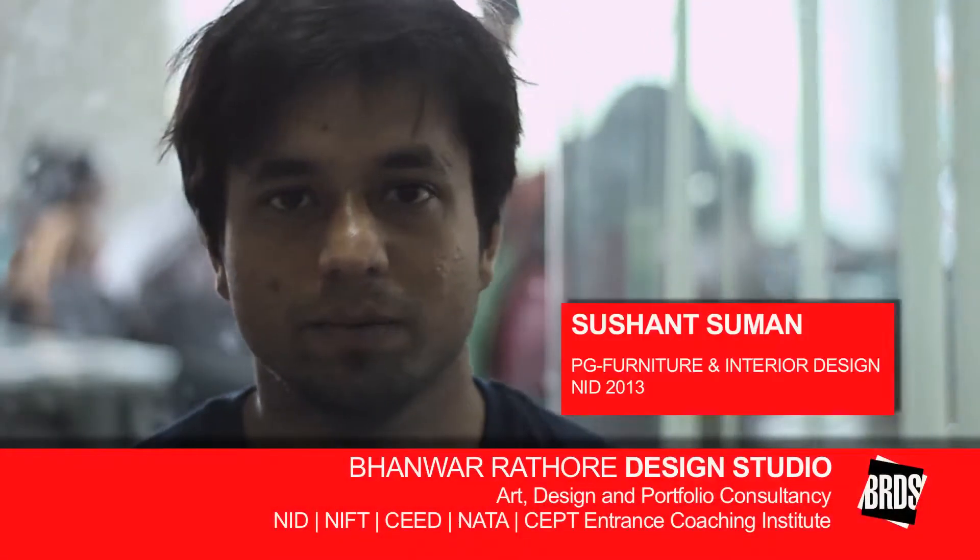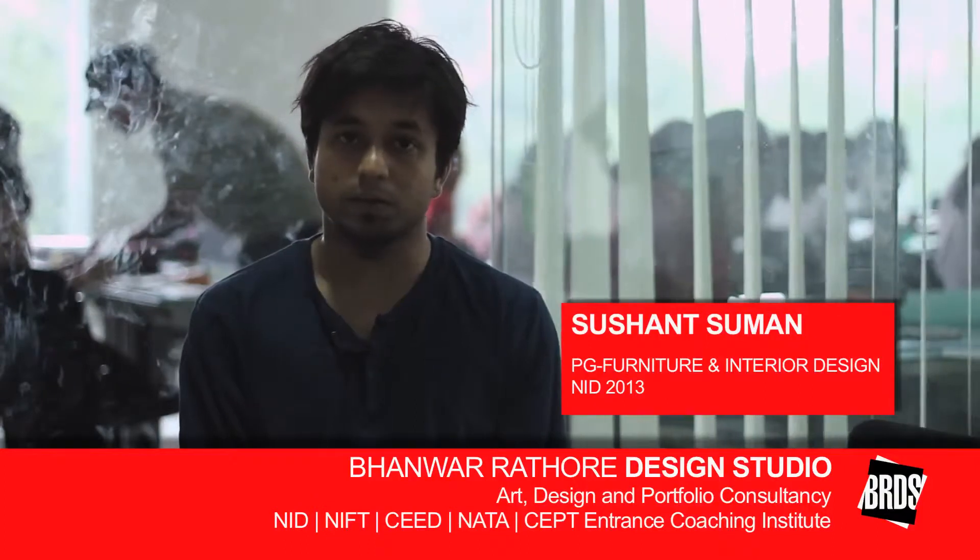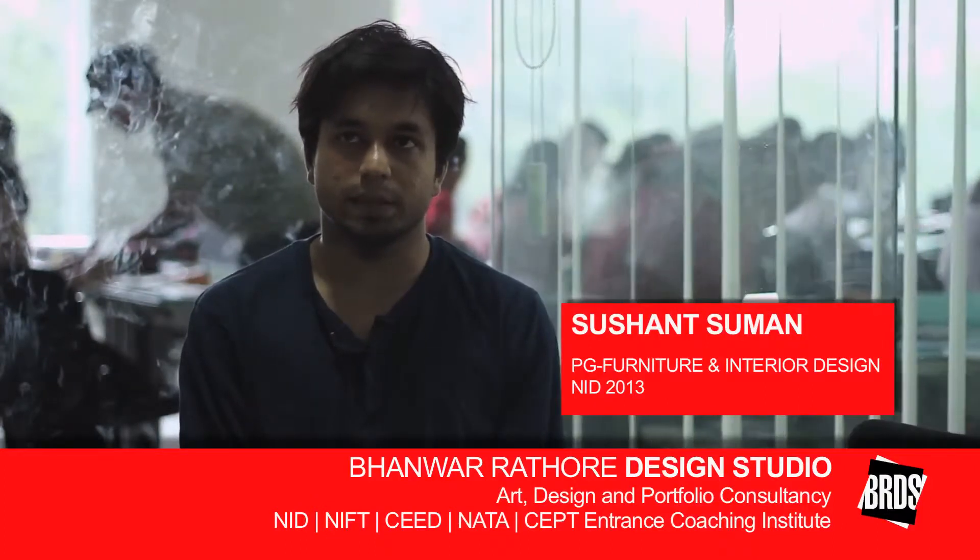Hi, my name is Sushant. I'm from Delhi. I'm a good observer since the beginning, and I'm a good listener.